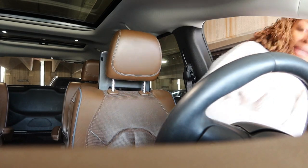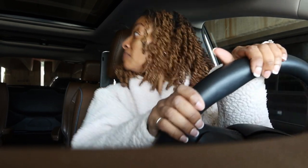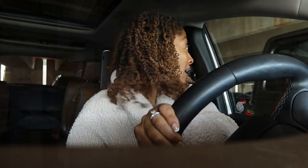I cannot believe how cold it is. Yesterday it was in the 70s and today I just looked on my phone — it's only 43 degrees. I'm like, what happened? All right, time to go. Make sure nobody is coming because I am ready to eat.